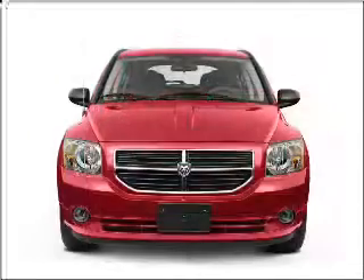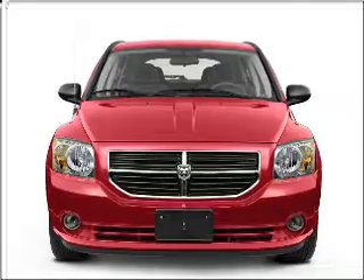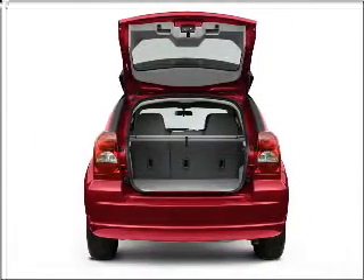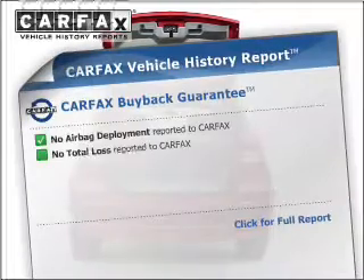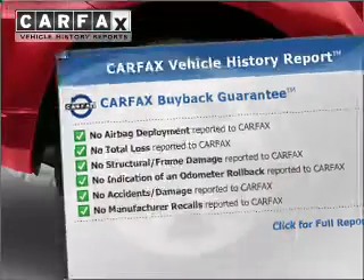With an efficient four-cylinder engine that responds smoothly to its automatic transmission, stand out from the crowd with premium wheels. Anti-lock brakes help you bring your vehicle to a safe stop. An included Carfax Vehicle History Report allows you to purchase with confidence and the knowledge that your buy was a smart choice.